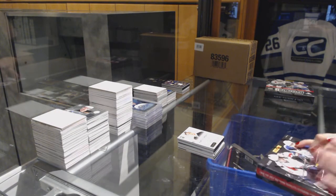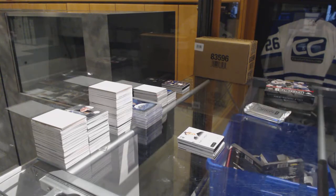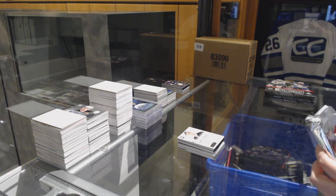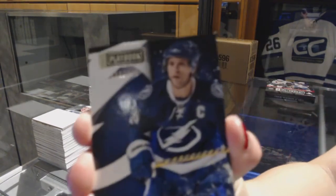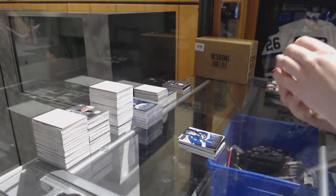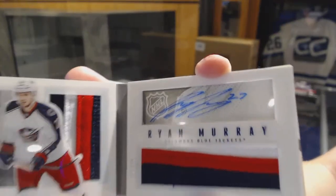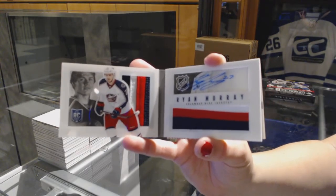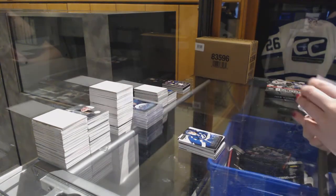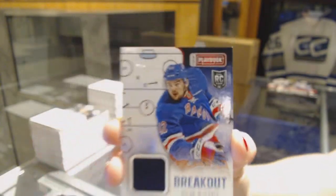Box 5. We've got a base card number to 249 for the Tampa Bay Lightning, Martin St. Louis. For the Columbus Blue Jackets, rookie prime jersey booklet auto, number 23 of 25, Ryan Murray. And we've got a rookie breakout jersey number to 199, Dylan McElrath, for the Rangers.